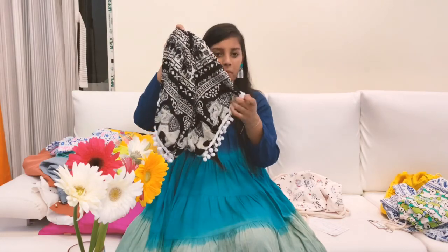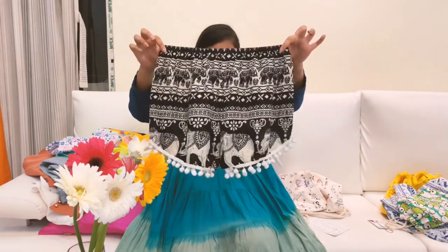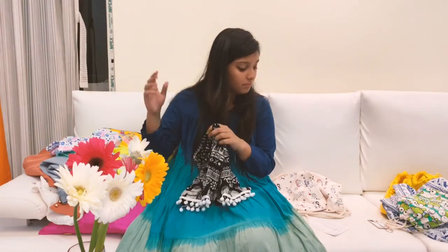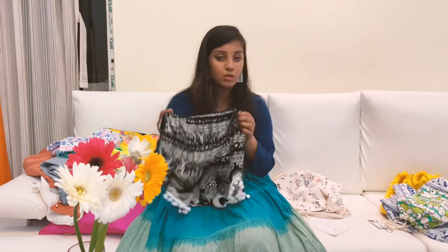This is another shorts from a different shop. It has got cute white pom-poms at the bottom and also has a bohemian look. This is a bit more expensive than the previous ones at around 100 Thai baht, which is 240 rupees.